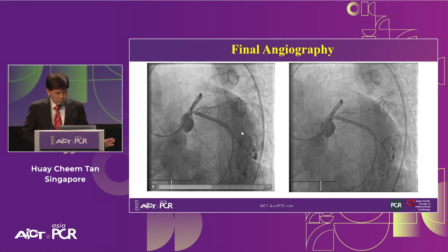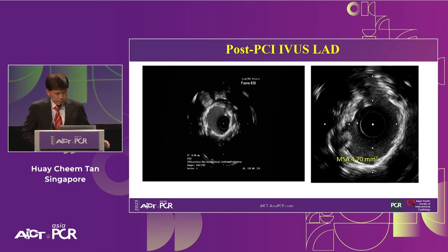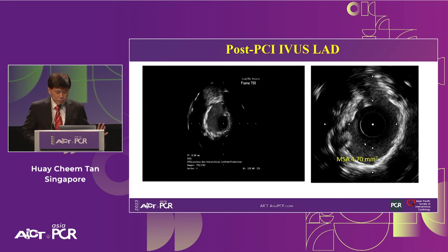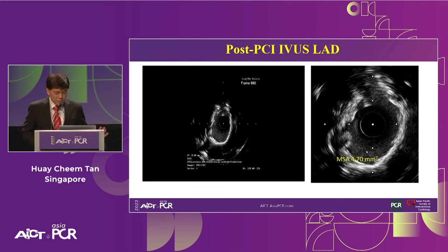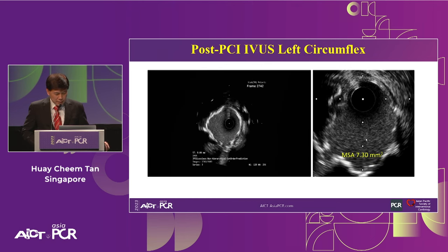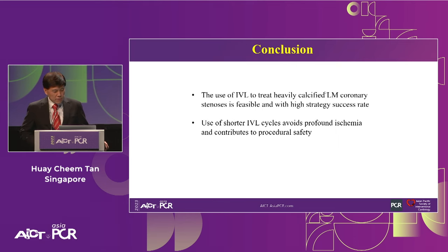Final angiography of the LAD and circumflex looks reasonable. Post-stenting IVUS achieved an MSA of 4.7mm² in the LAD — not quite the 5mm² target, but a reasonable result for a very difficult calcified lesion. The circumflex was obviously larger. The key message is that the use of IVL is often accompanied by a high procedural success rate, and it is possible to use short IVL cycles to avoid profound ischemia and contribute to procedural safety.